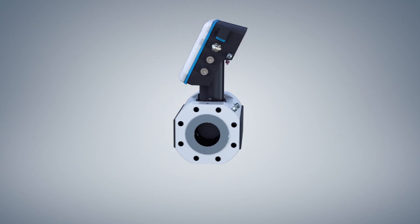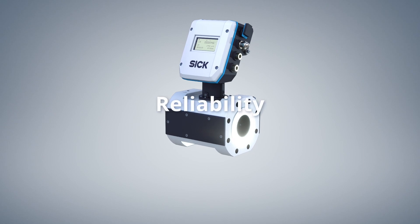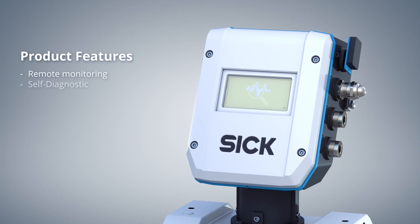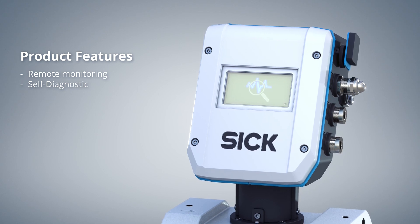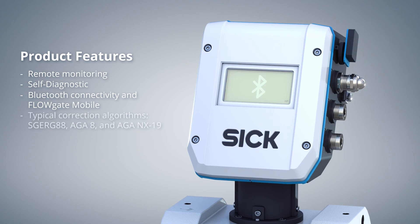The Flosik 550 is based on the Flosik DNA: accuracy, reliability, and ease of use. The Flosik 550 supports remote monitoring and permanent operational self-diagnostics. It offers convenient connectivity with its common interfaces, and the integrated Bluetooth connection simplifies accessibility.